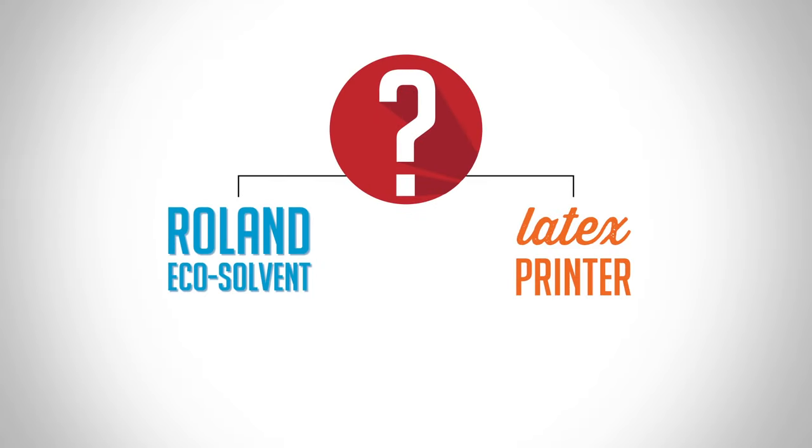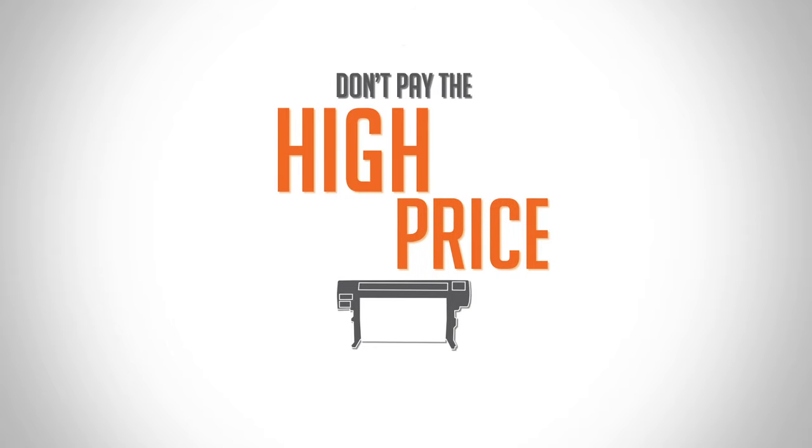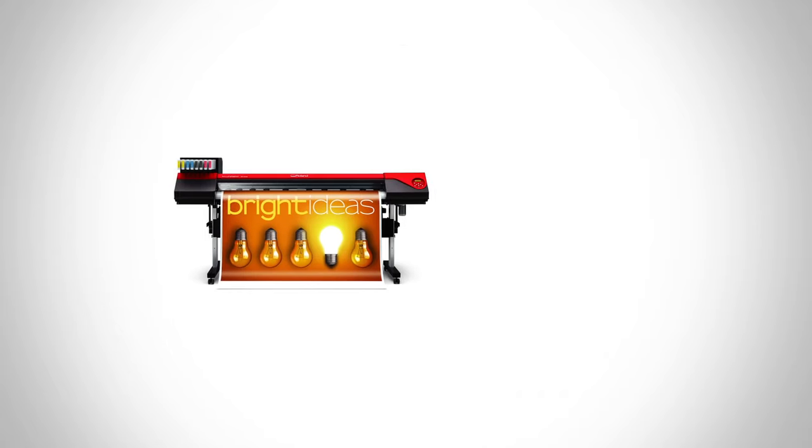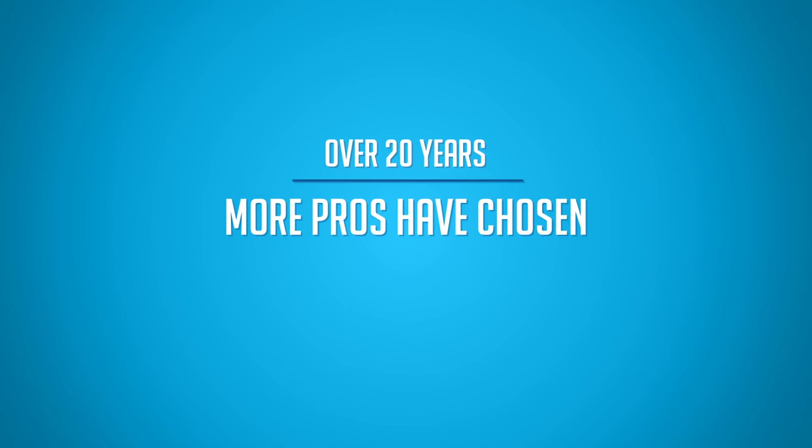When investing in a wide format printer, don't pay the high price of settling for less. Roland inkjets give your business the productivity and profitability that latex printers just can't offer. That's why, for over 20 years, more pros have chosen Roland.